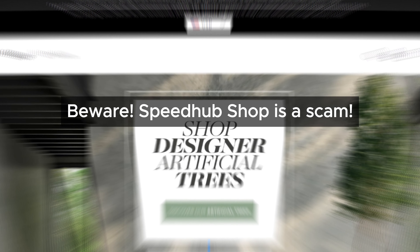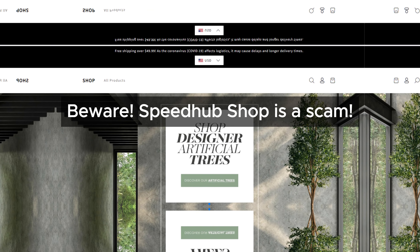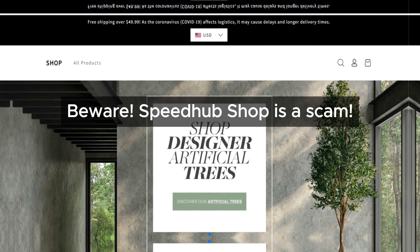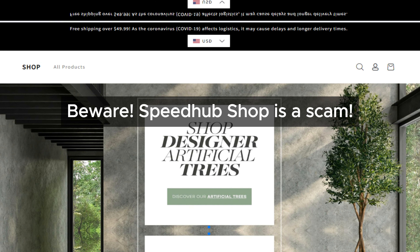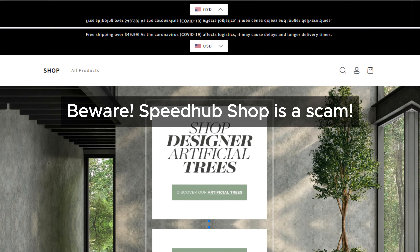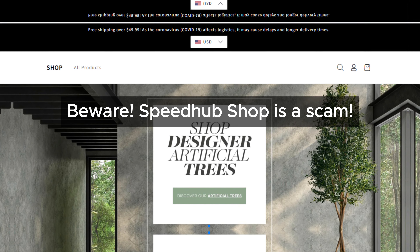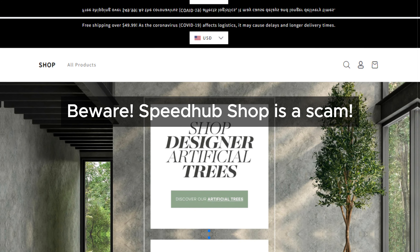Beware — Speedhub Shop is a scam. Hey there, welcome back to our channel. Today we're doing something a little different. We're going to review a website called Speedhub Shop. We've noticed a few things that seem a bit off, so let's dive into it.